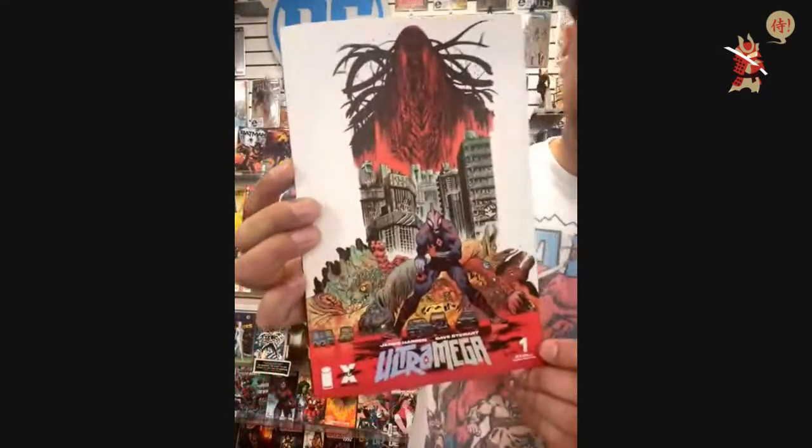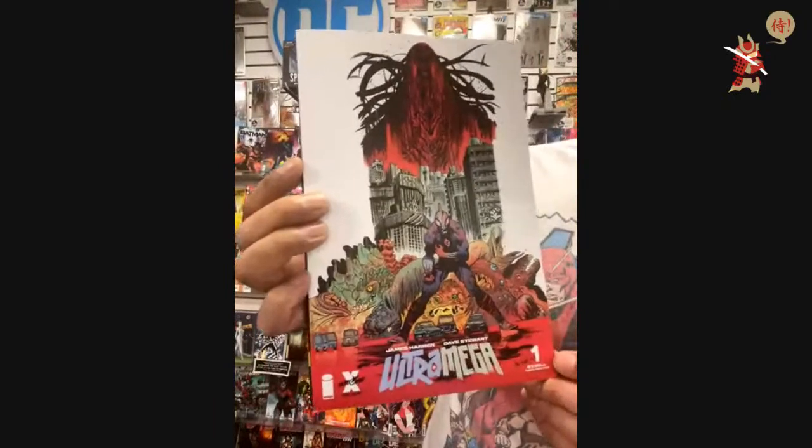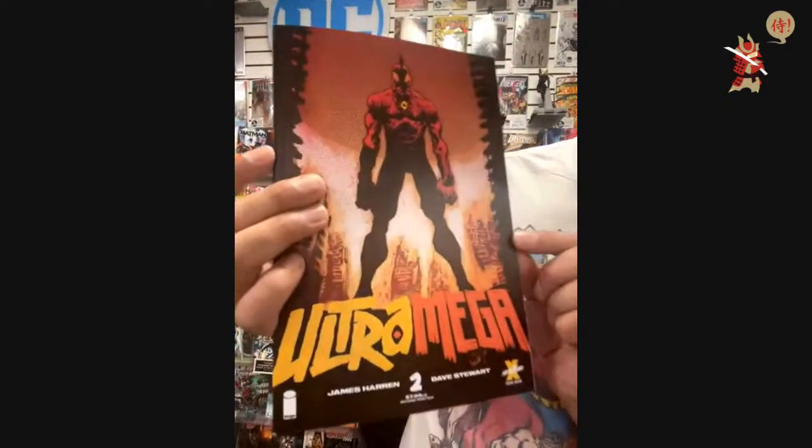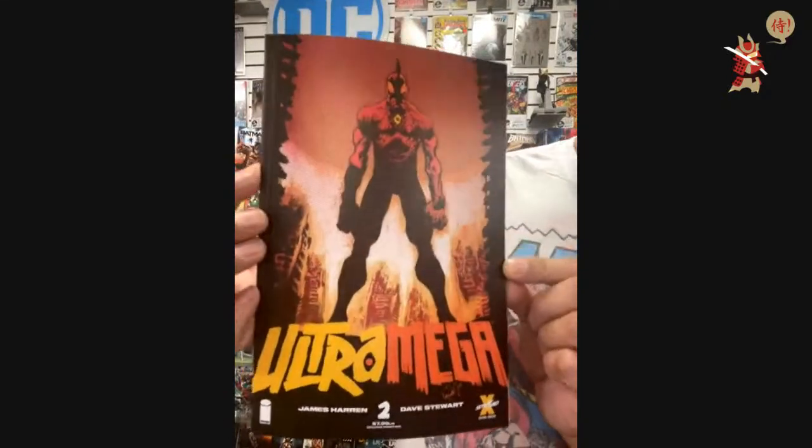From Image, I have Ultra Mega — this is issue number one, the third printing. This is a really thick book — almost TPB style. And then this is Ultra Mega issue number two, second printing.